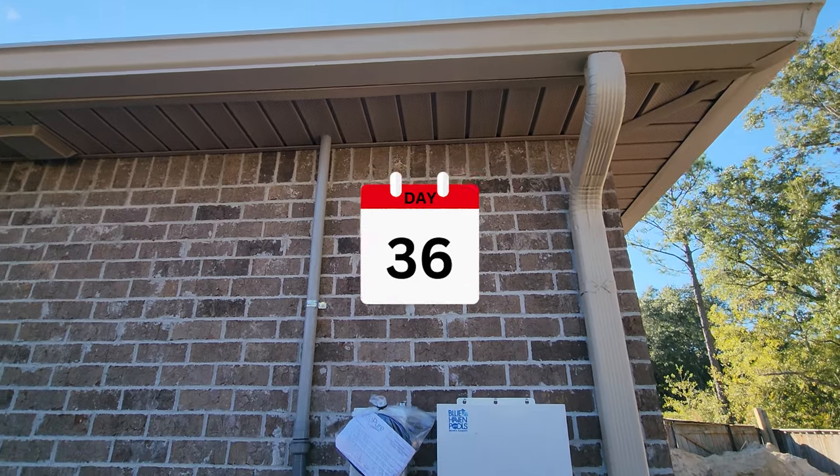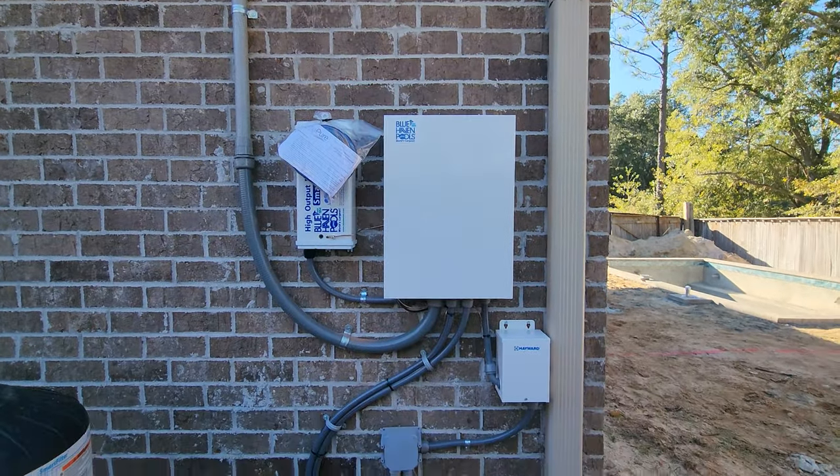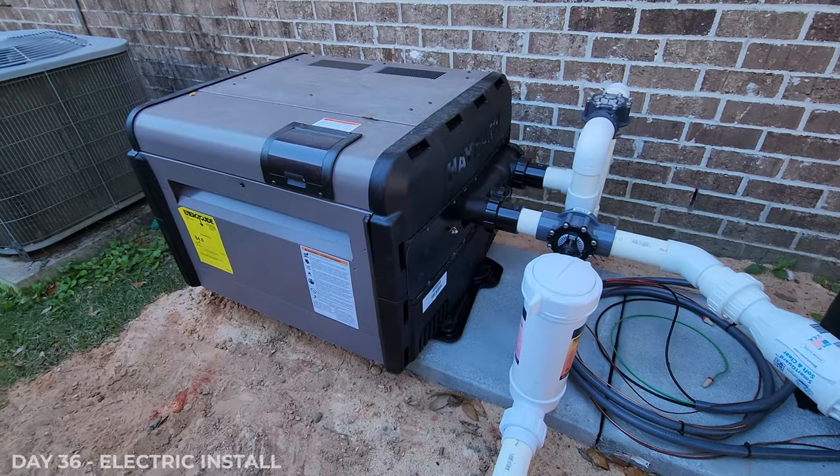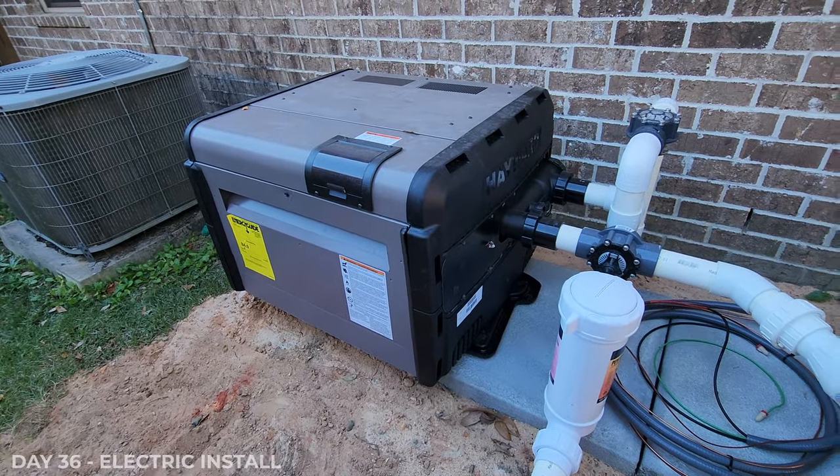They actually installed the wrong panel and the wrong heater. They ended up having to come back and replace that when the electrician came by — we noticed it, and good thing we're asking questions.